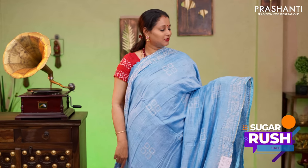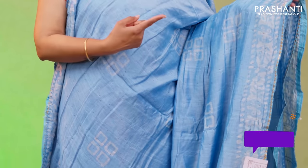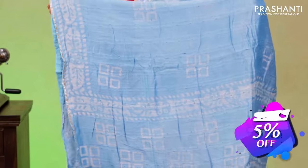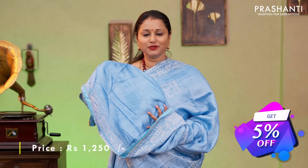Blue, one more lovely colour with gota patti work along both sides of the borders. Batik prints running along both sides of the saree with vertical sequin work in the body. A printed pallu in geometric pattern with sequin work and a plain blue blouse with sequin work priced at $1250.